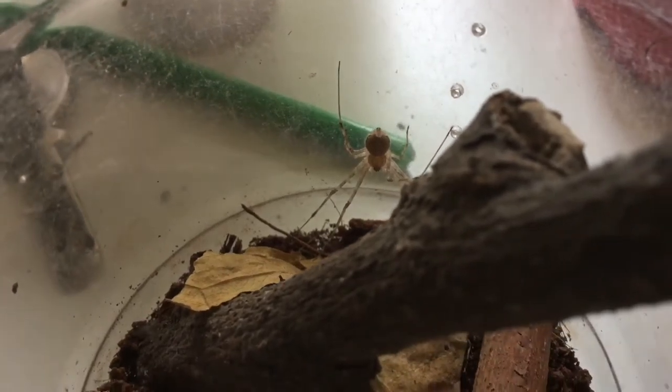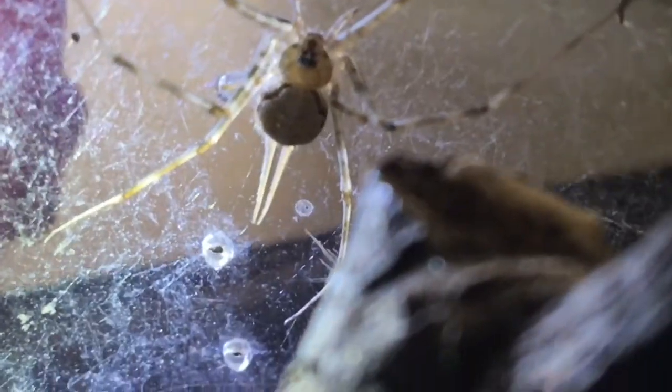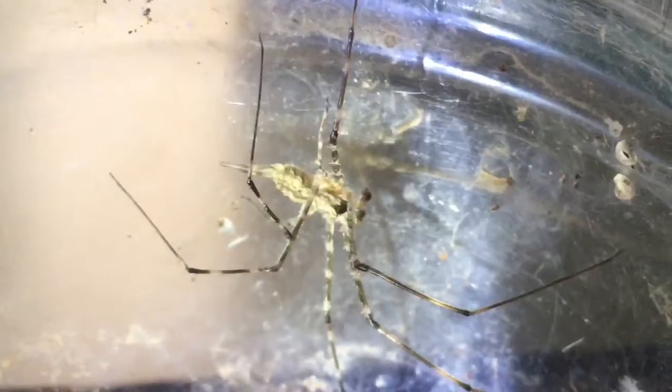First up are four two-tailed spiders. They are named after their two long spinnerets, which are basically silk-making organs. To learn more about how spiders make their webs, check out the video over here. Three of these specimens belong to the light side whereas only one of them is from the dark side.